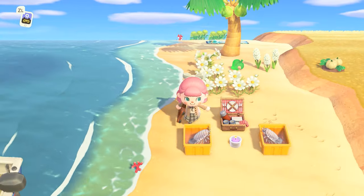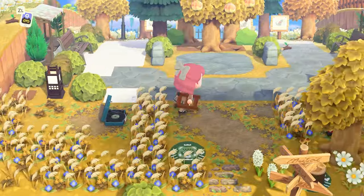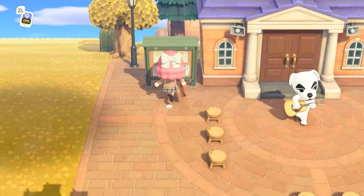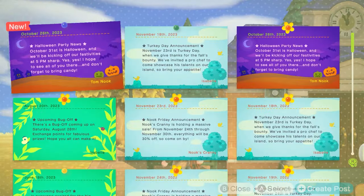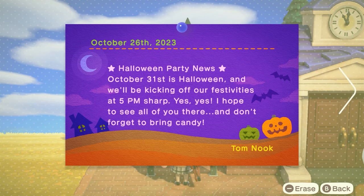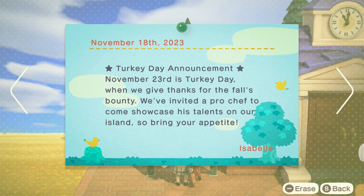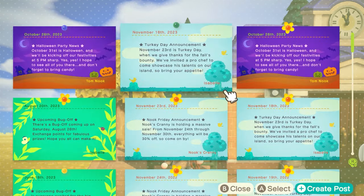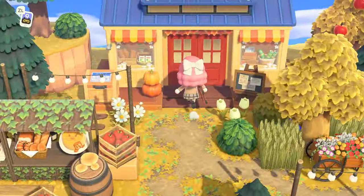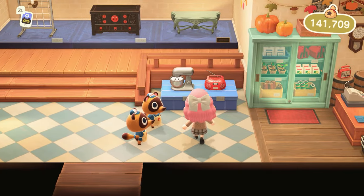This is the area I want to turn into Seychelles farmland, and I want to put Apple in charge of it. We have a bulletin board — it says Halloween party news, which is a little late. But Turkey Day is coming up and I haven't played the Turkey Day event since they added cooking to the game, so I'm really excited to see what that's like. Let me check if the Nooklings are selling anything interesting.